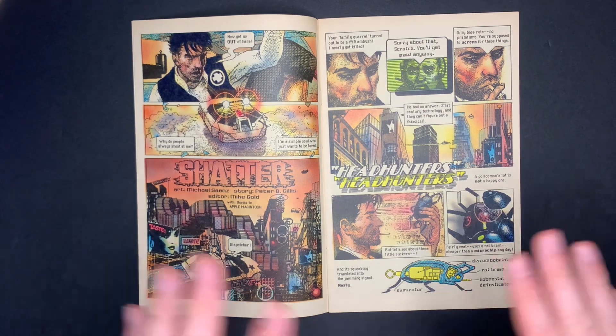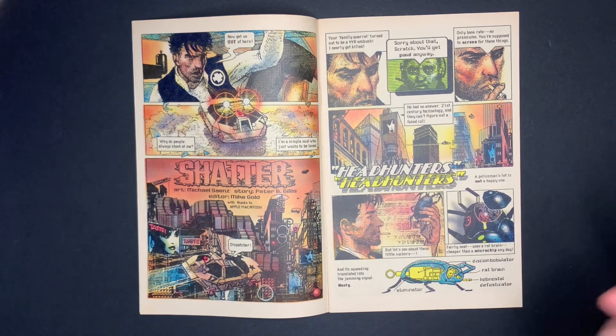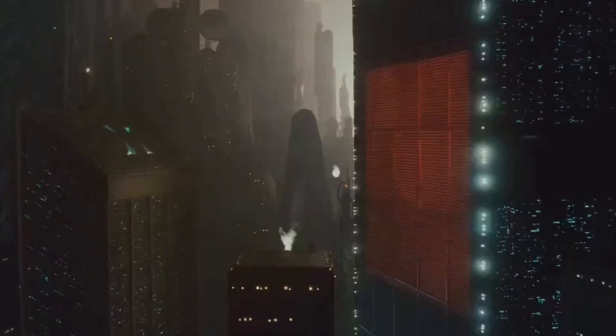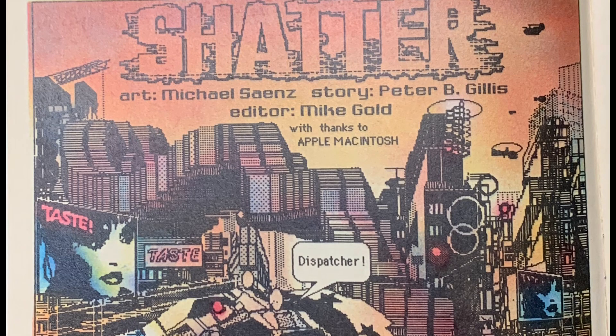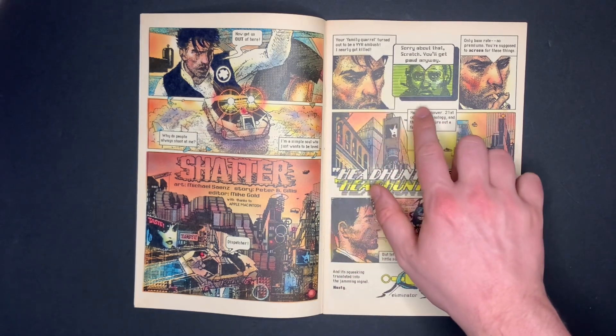In this future universe, they hire temps — people who aren't doing it as a career but are assigned singular jobs to complete. Jack is assigned jobs the police would normally do. From one panel you can see the obvious Blade Runner inspiration with billboards and a flying police car. We also get the credits: art by Michael Saynes and story by Peter B. Gillis.